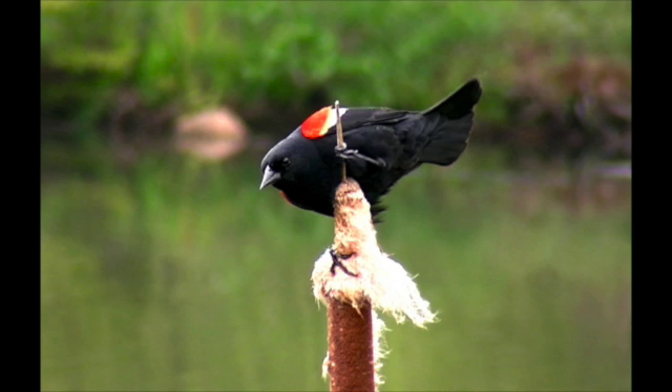Local birders have recorded seeing red-winged blackbirds on Horse Barn Hill from February to November. Red-winged blackbirds typically frequent wet areas, such as marshes and streams, but also dry meadows, feedlots, and pastures. All of these habitats can be found around Horse Barn Hill.